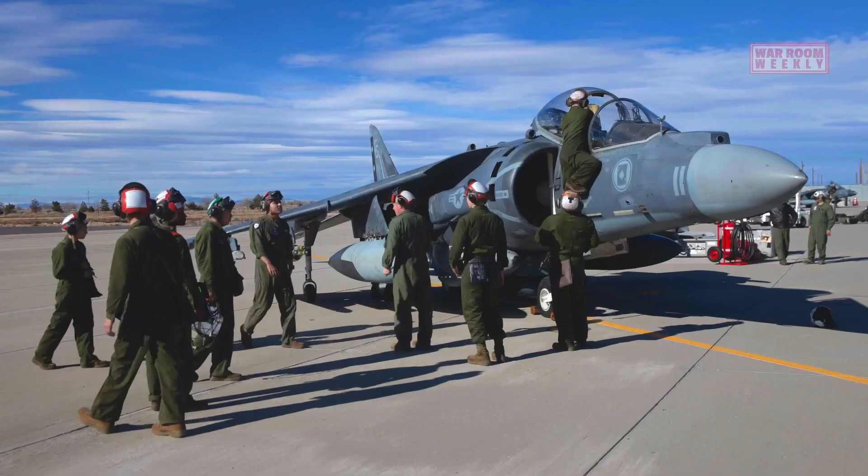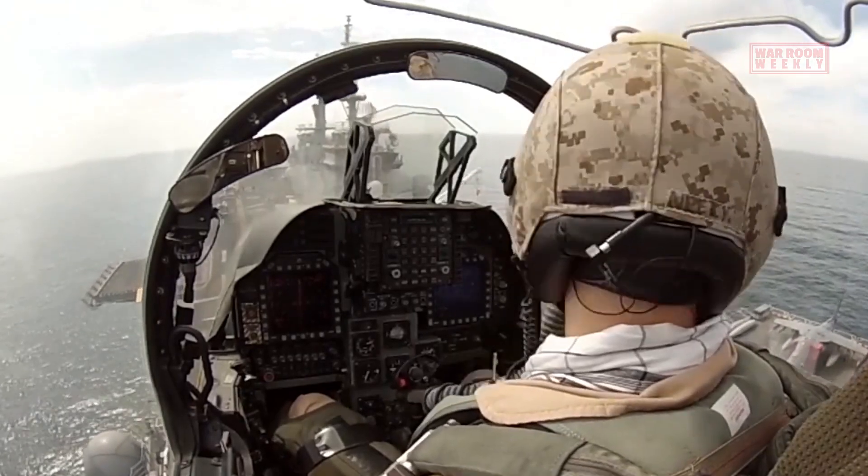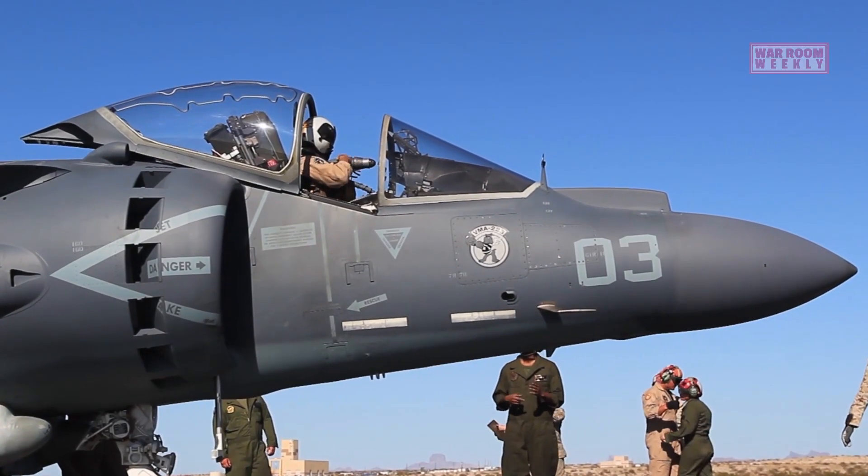The training process for AV-8B Harrier pilots is a carefully structured and comprehensive program to prepare them for the unique challenges of flying this advanced VTOL aircraft in combat missions.